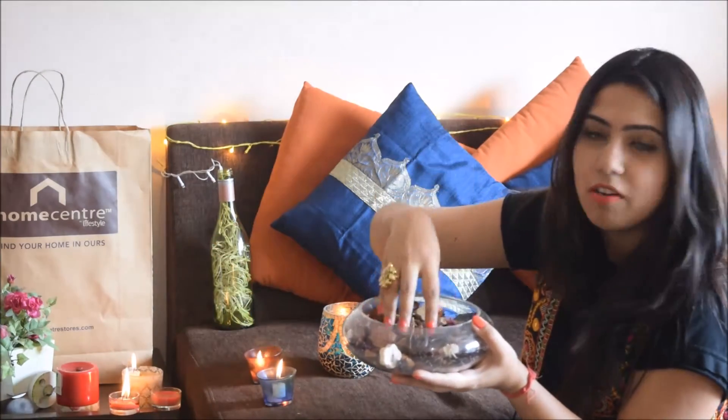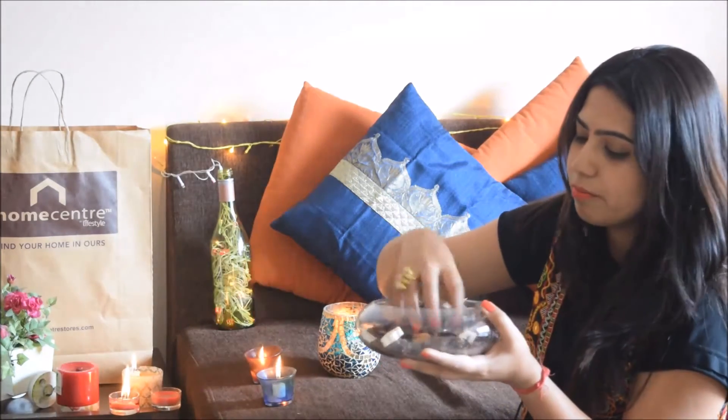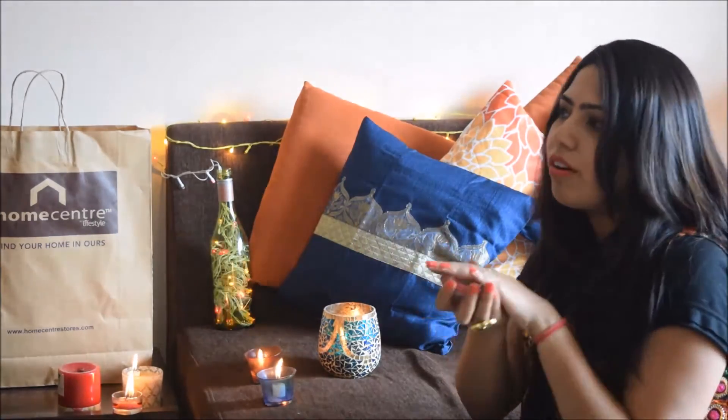I also bought this potpourri ball from Home Centre. When Diwali comes I will be placing some flowers and the Diyas in this. As of now, I just put this inside the ball, so that will look quite nice and I'll just put it on the center table. I have also bought these Diyas from Home Centre — this is a pack of six or seven candles. During Diwali time it will just look nice. I will just put it in some corner of my house.